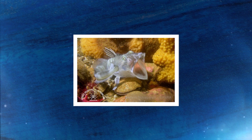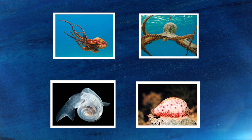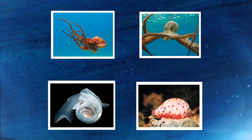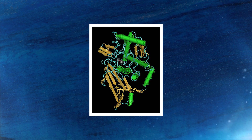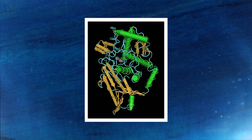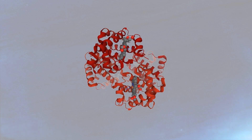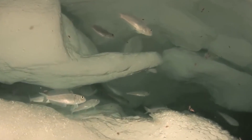Not all animals have red blood, though. Some invertebrates, like octopuses and some mollusks, have a slightly different gas-binding protein called hemocyanin, which contains copper instead of iron. This makes their blood a blue-green tint, but hemocyanin functions in pretty much the same way as hemoglobin. Ice fish, however, completely lack any form of oxygen-binding protein in their blood — no hemoglobin, no hemocyanin, nothing. And somehow, they manage to live without it.